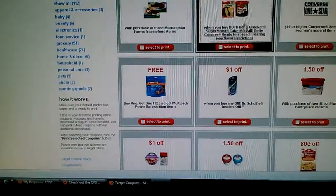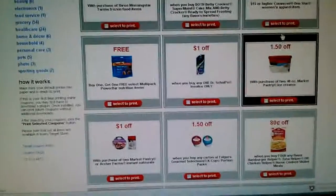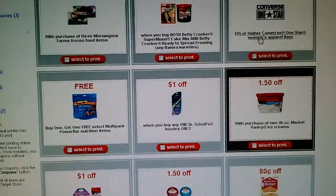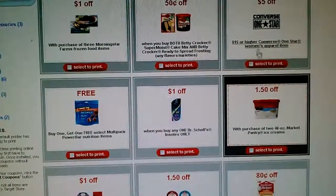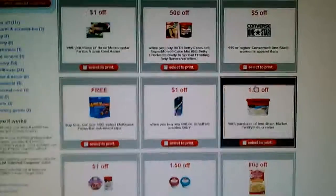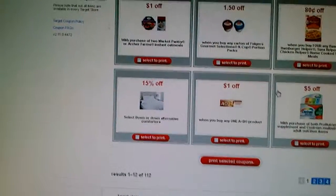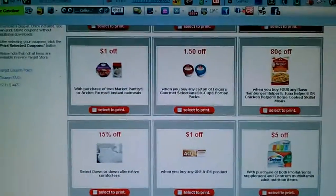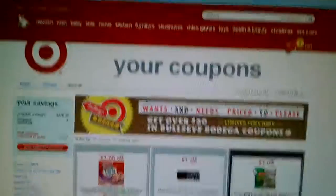There's also five dollars off a fifteen dollar purchase or more from the Converse One Star women's apparel items — things like that which not all stores offer. Just search through the coupons, see what you can find, and go shopping. Thanks, bye!